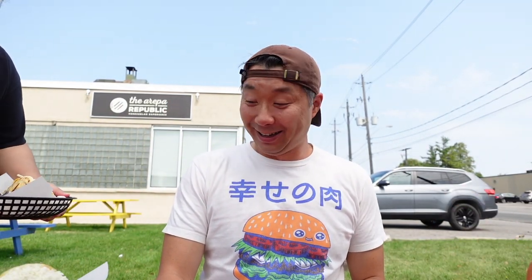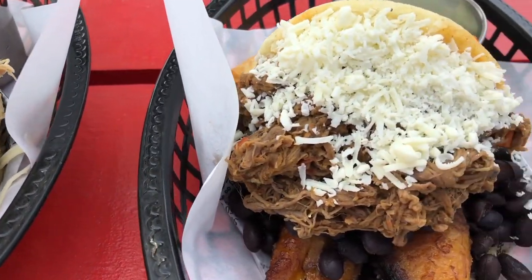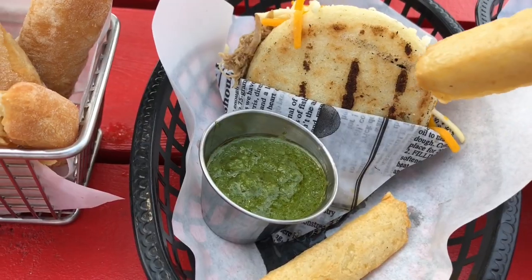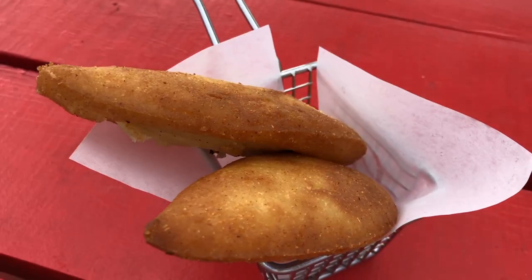Here comes the food. This one is a papelón and goes with the tequeños. The green one for the yuca fries, and garlic mayo for the empanadas and the arepas.